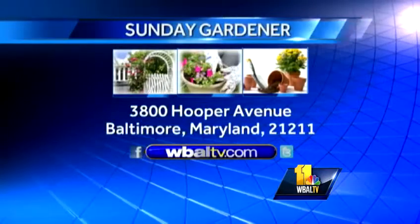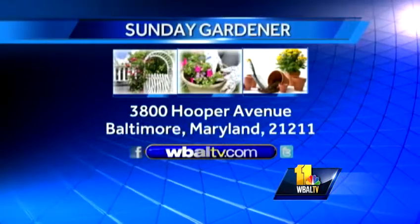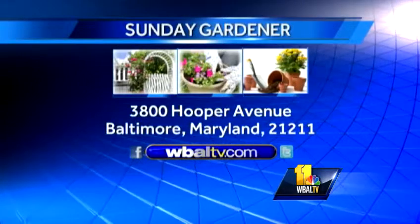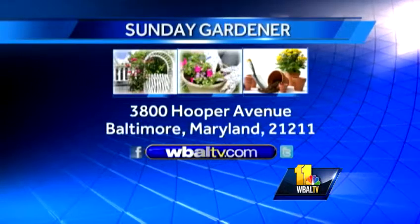Carrie, thanks for joining us this morning. Thank you — next Sunday we'll be back with more. And if you have a garden question, send it to Sunday Gardener, WBAL-TV, 3800 Hooper Avenue, Baltimore, Maryland 21211. You can also go onto our website, WBAL-TV.com.